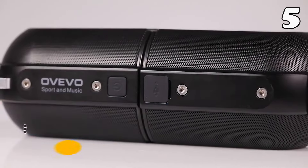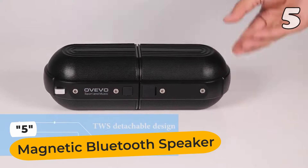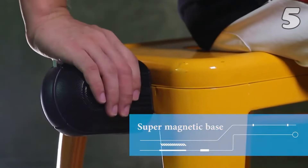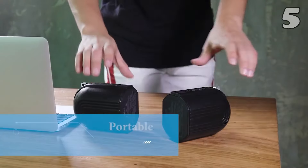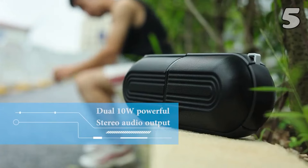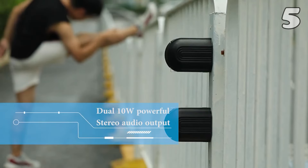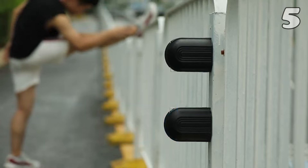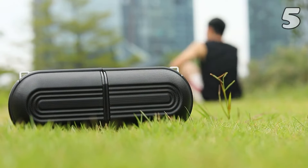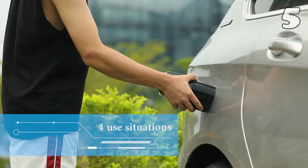Speaking of versatility, if you've ever tried to buy a Bluetooth speaker, I'm sure you've gone down the rabbit hole of whether to buy a big one or a small one. Well, no more, because with this magnetic speaker, you can have your cake and eat it too. Besides the options to have split, single, or combined use cases, the magnets serve a secondary purpose by sticking wherever you want.